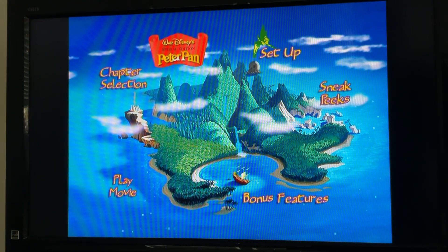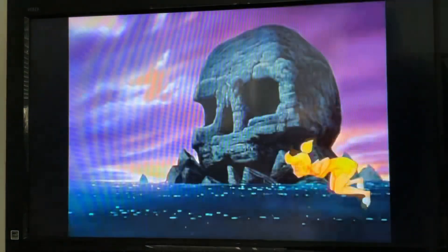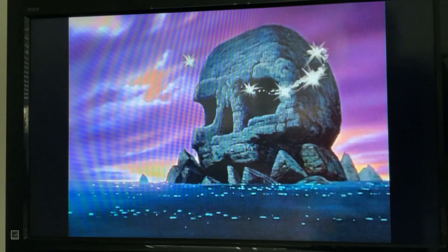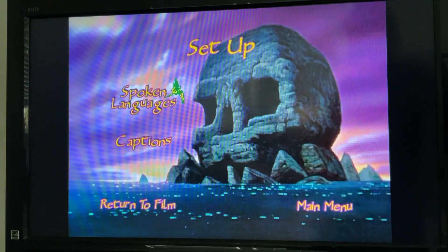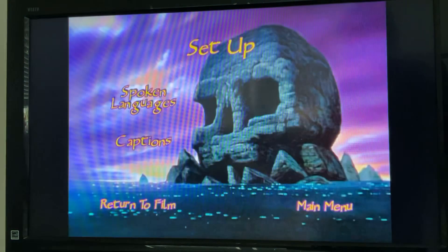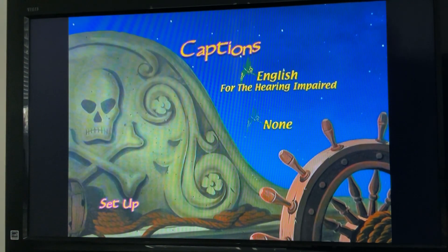Next we got Set Up. We got speaking languages: English, French, Spanish. And subtitles: English with hearing impaired or none.